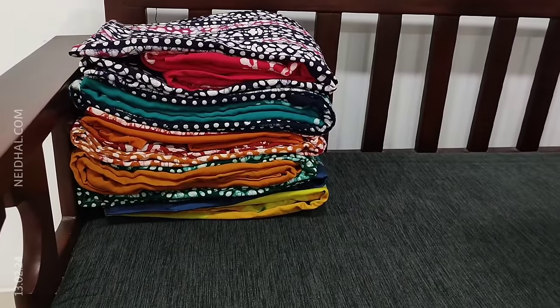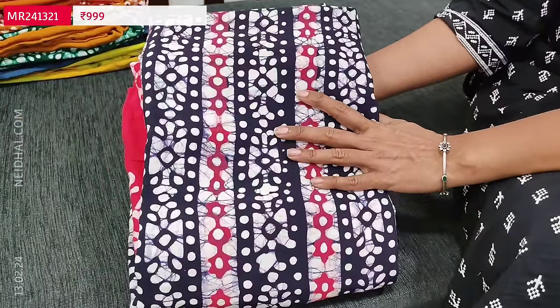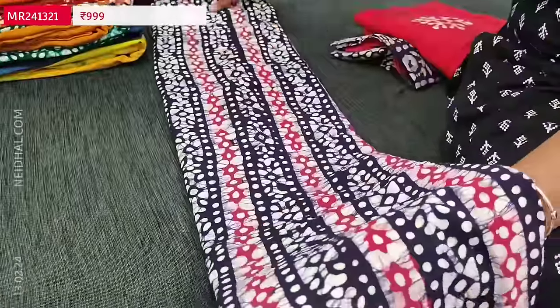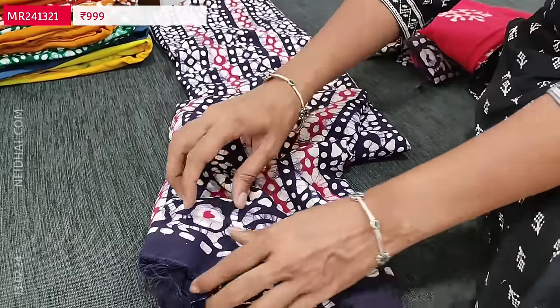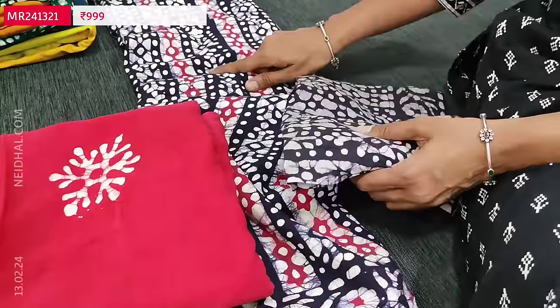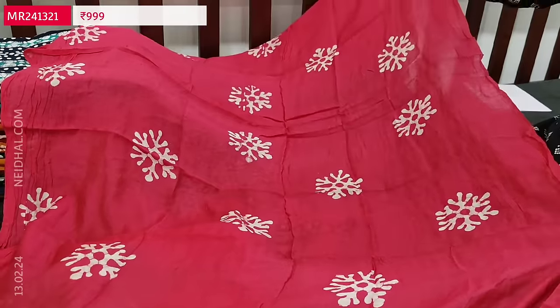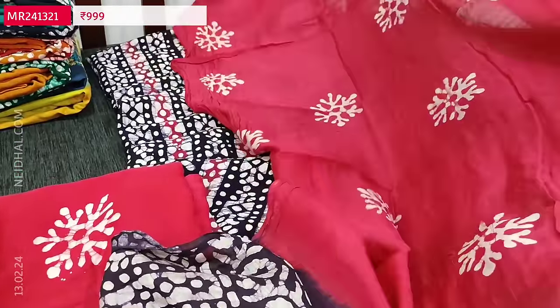Next is a batik dress material in modal cotton — a very very soft, feather-feel fabric. The base color is blue with original wax batik design in a vertical pattern all over. The daman has a different batik border pattern. Lining is needed. The bottom is a contrast pink modal fabric, super soft with batik design. The dupatta is a fancy soft silk cotton dupatta with batik design in an attractive color combination — pink in the middle and dark blue pallu. Tapings have to be done for the edges. The cost of this three-piece set is 999.